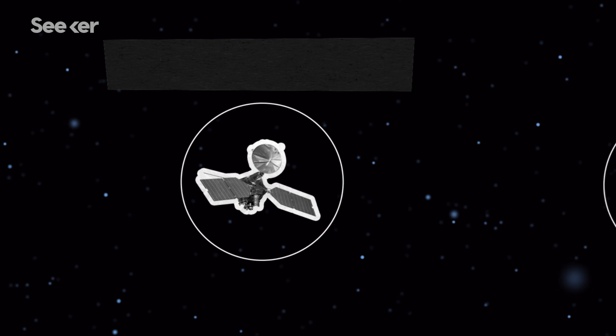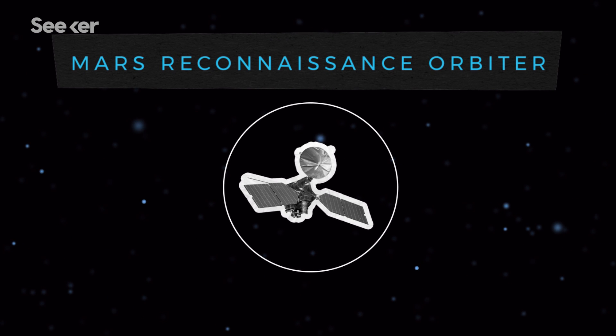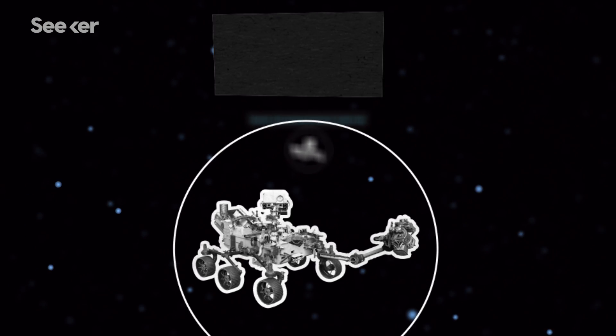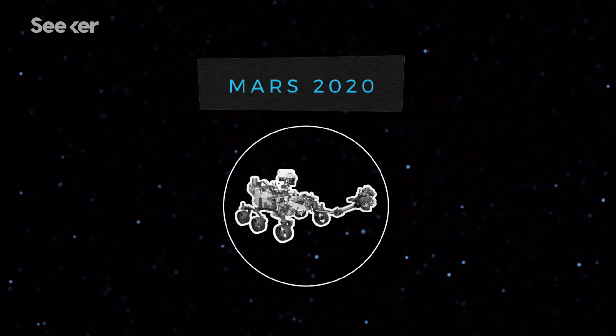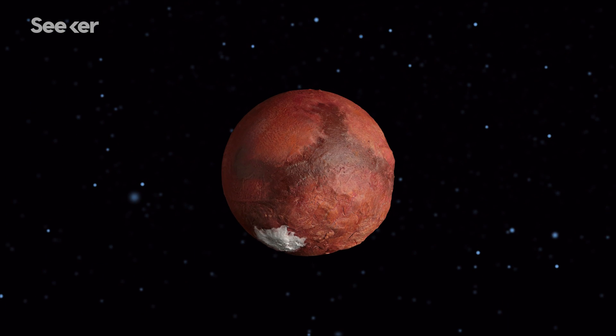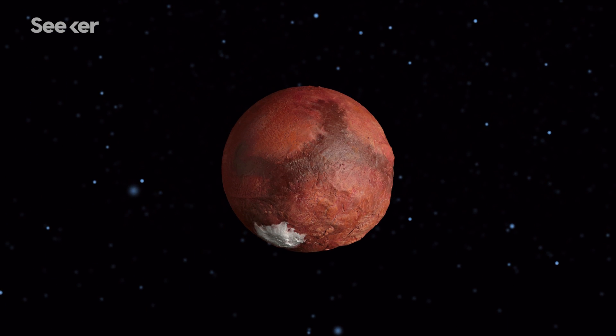In 2018, the Mars Reconnaissance Orbiter detected ice deposits buried just a few feet under the surface. Come 2020, more discoveries are expected after a new Mars rover touches down. And with each piece of evidence uncovered, we'll take another step closer to human exploration and colonization on Mars.